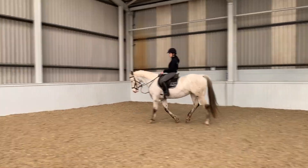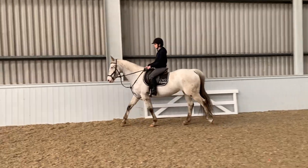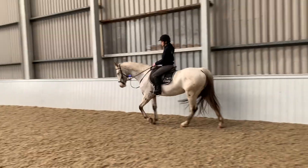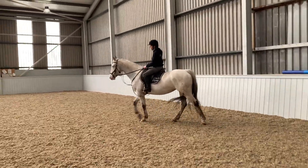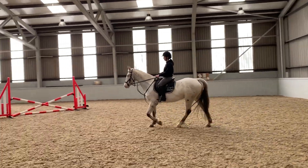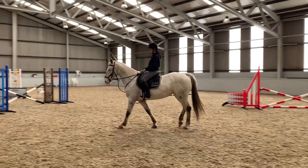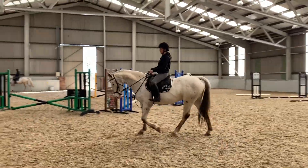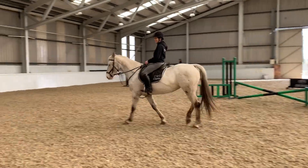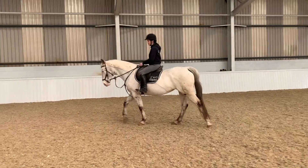What I would say is she's an uncomplicated, straightforward all-rounder that you could take out and whatever you choose to do — beach rides, fun rides, hacking alone or in company, show jumping, eventing, cross country, dressage — she's going to give it a good go and probably come home with some rosettes. I'm sure there must be showing classes for this type as well, since she's fully registered.